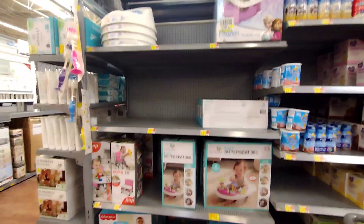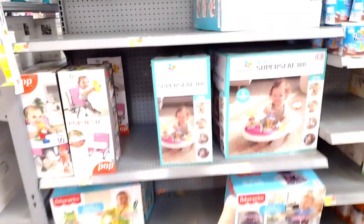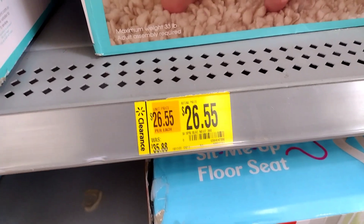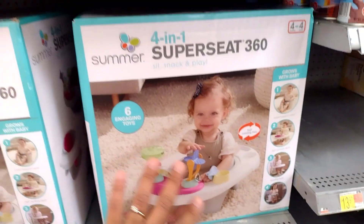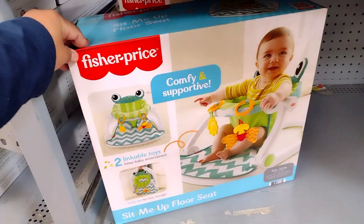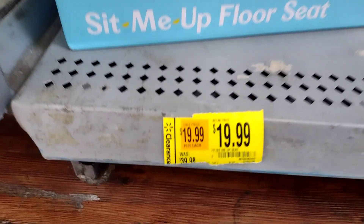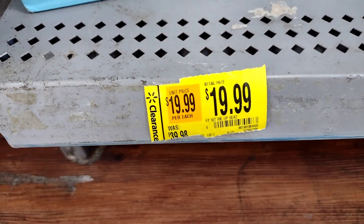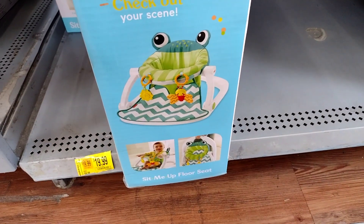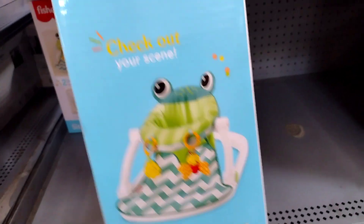Good morning everyone, I hope everybody's having a good morning so far. I made it here to the baby section and I thought they have two clearance stickers. I did scan one but this other one isn't ringing up. They do have this one over here — this is the Fisher-Price Comfy Supportive, and it was $40, now down to $20. It's a little frog design, super cute.